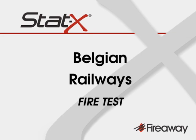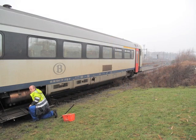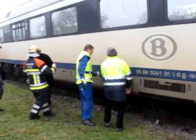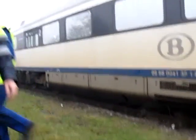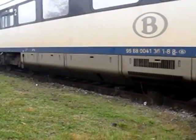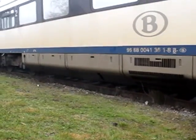The following footage shows successful fire tests conducted by the Belgian Railway Authority on a STATX installation following a two-year in-service field trial on an AR-41 locomotive. The test was designed to simulate real-world fires that have been experienced on trains while in service, involving Class A and B combustibles which have ignited on top of a hot diesel engine.